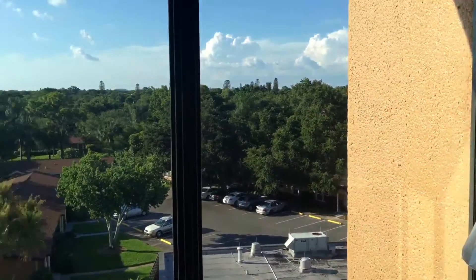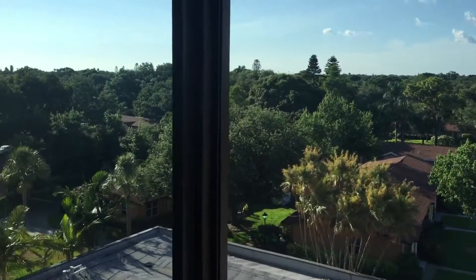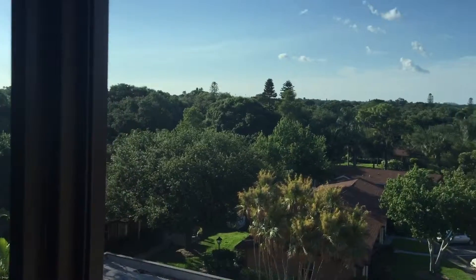Ta-da! Show them the view. It's nice and pretty out here.